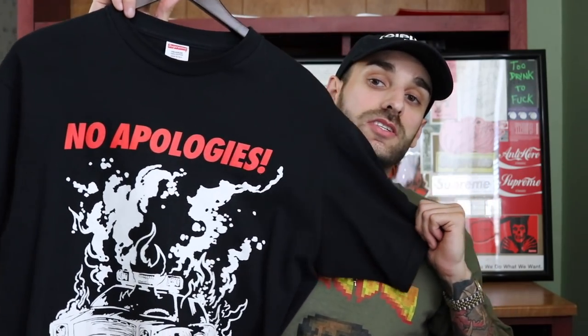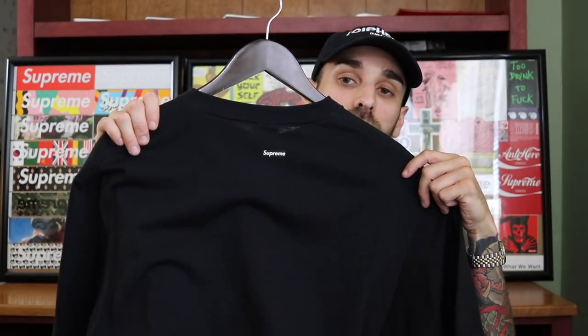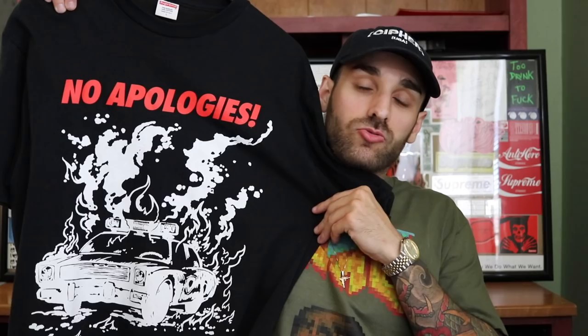Next up we have t-shirts. If you guys know me, t-shirts are my main thing for collecting Supreme — I have tons of them, lots of them black. My favorite, which I always talk about, is from spring/summer 2009: the No Apologies t-shirt in black. On the back there's a spring box logo. This is one of the first t-shirts I remember getting. I was about 19 years old, and I liked the direction Supreme was going back then.